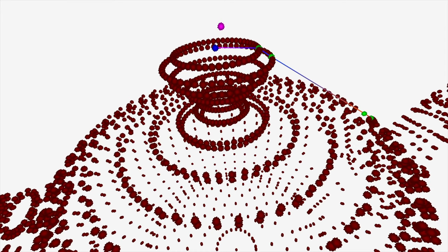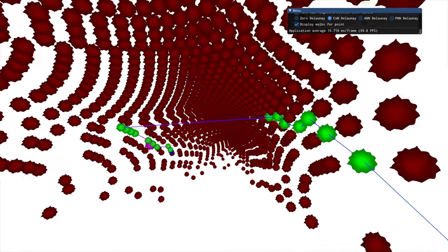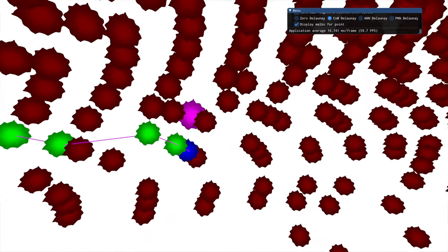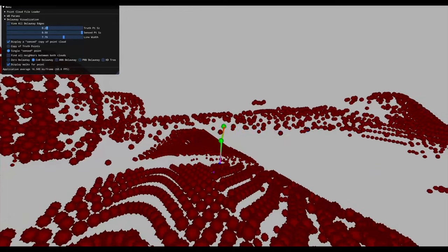A search for the nearest neighbor using the Delaunay can start at any point. If the query point is closer to any of the points connecting to the starting point, we walk to that point and restart the process. Once we reach a point with no other closer points, the search can stop with the last point the closest. The main advantage to this approach is being able to start from any point. In other methods, you have to start at the root of the data. With the Delaunay walk, the search can start from anywhere.